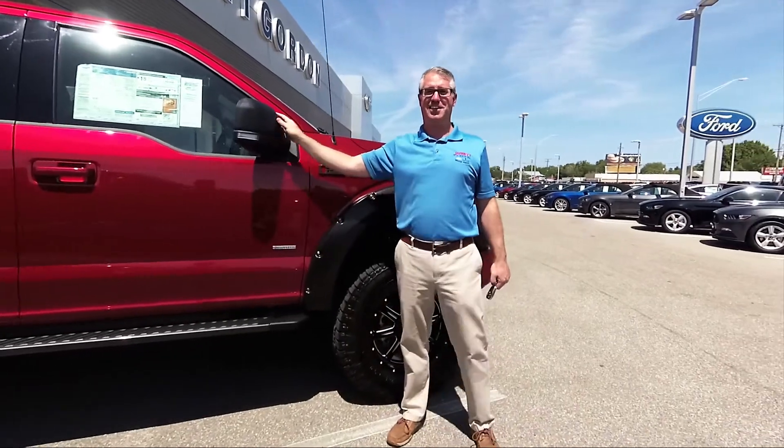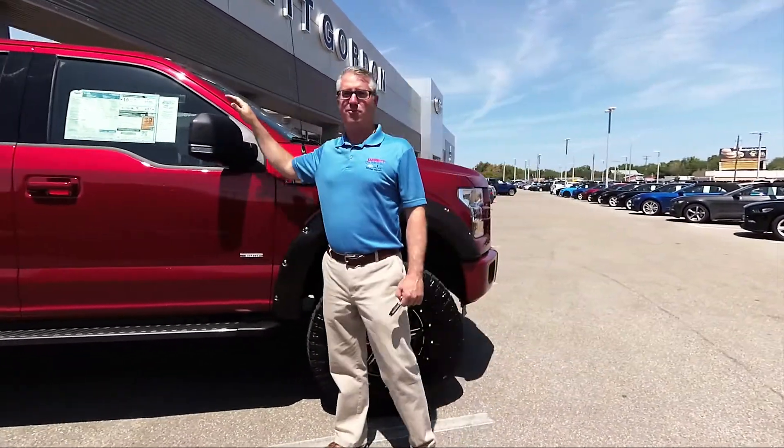Oh hey Facebook, I didn't even see you there. Hey, this is Stuart at Jarrett Gordon Ford in Winter Haven.